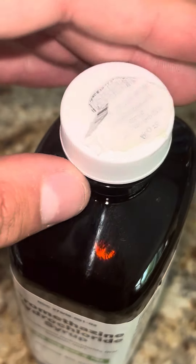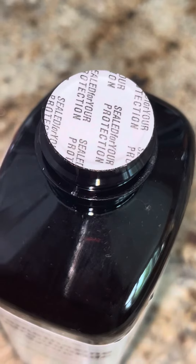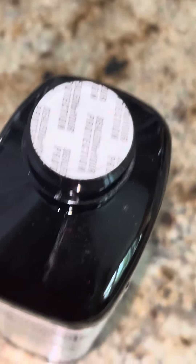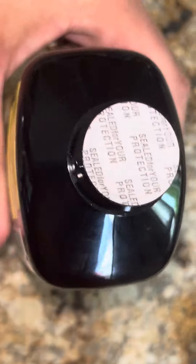If we take off the cap, it also says 'sealed for your protection.' It no longer has the foil — it actually says 'sealed for your protection.' So I'll go ahead and try to pop it up.